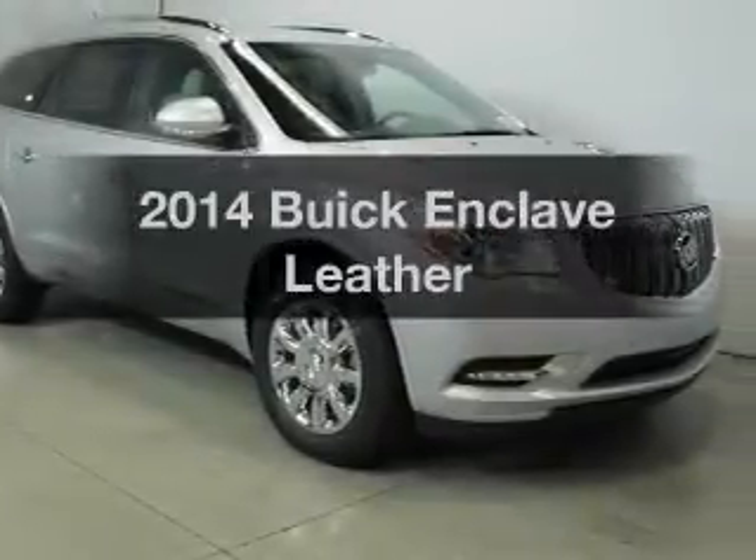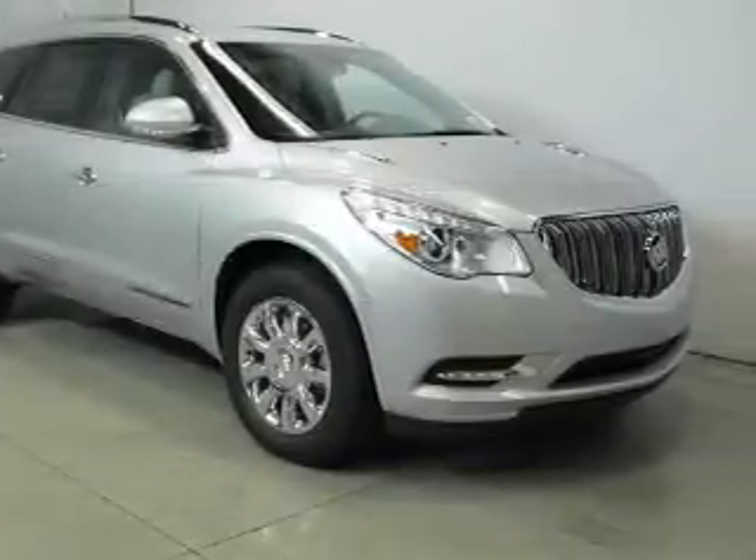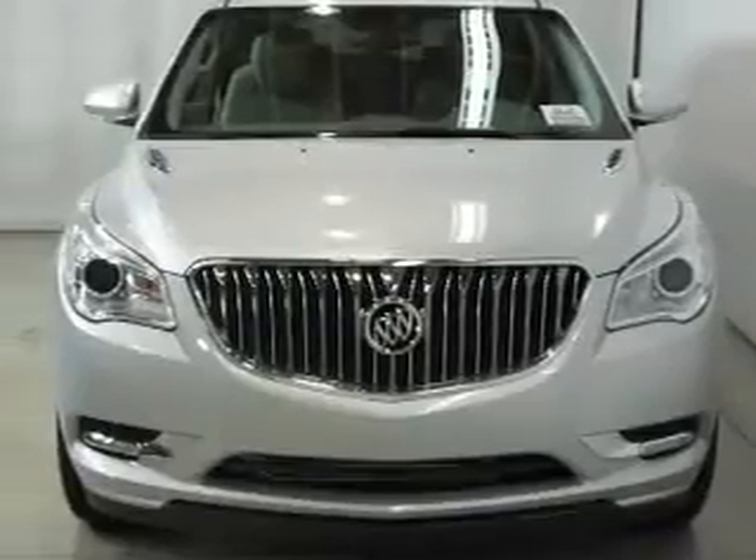Get noticed in this 2014 Buick Enclave. Travel the roads in style and comfort in this great vehicle.